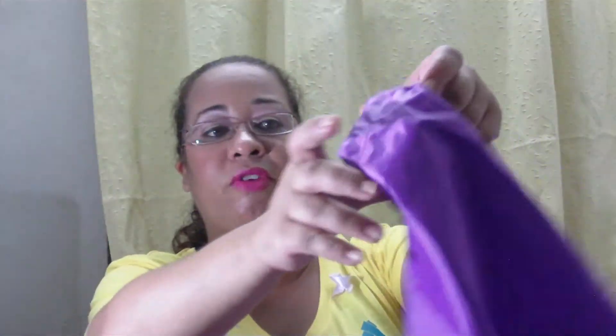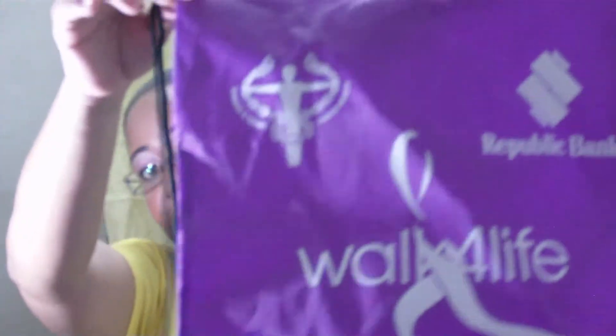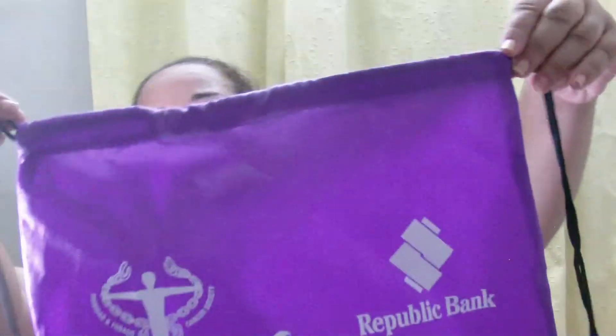There were two of us, so this is the bag we got. Normally we get Seven C's handle bags, but this year Seven C's didn't sponsor — somebody else sponsored us. These are little drawstring pull bags, and they were all for free.